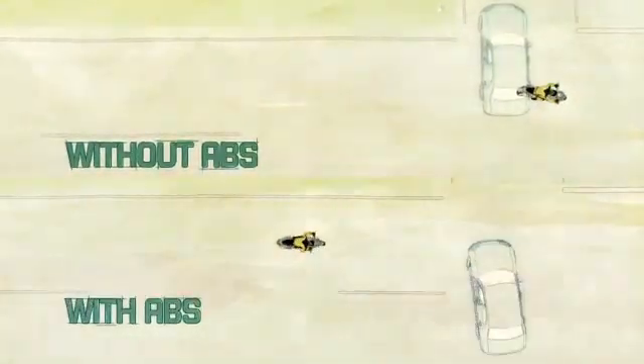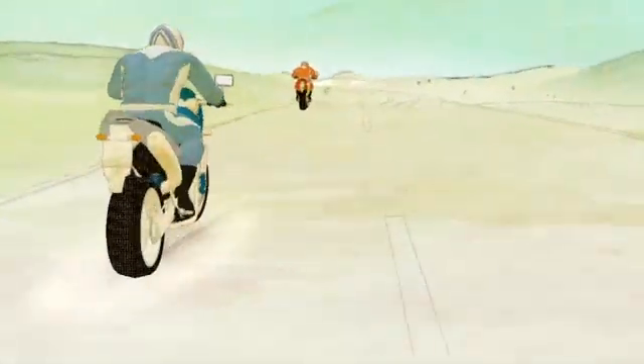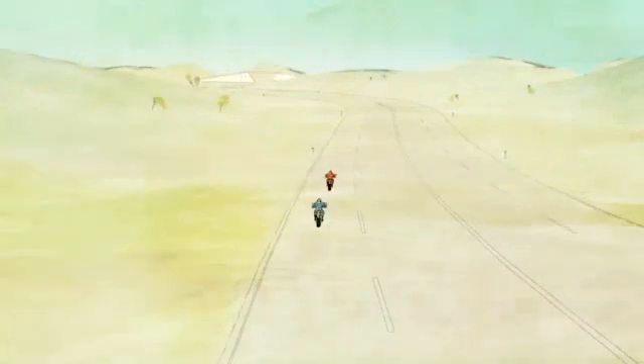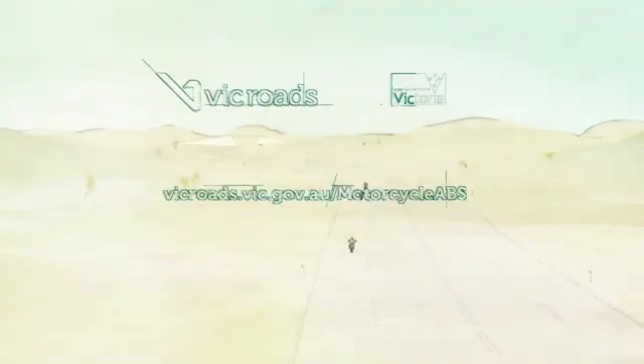ABS is useful for all riders, not just beginners. The technology is beneficial in most on-road situations, and is now available on many new models. If you're in the market for a motorcycle, choose one with ABS. It'll help you stay safe and stay on the road.